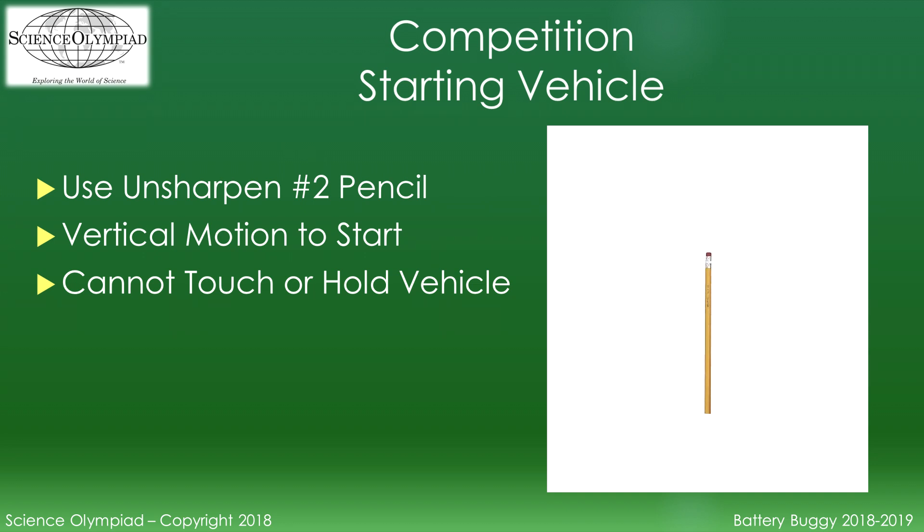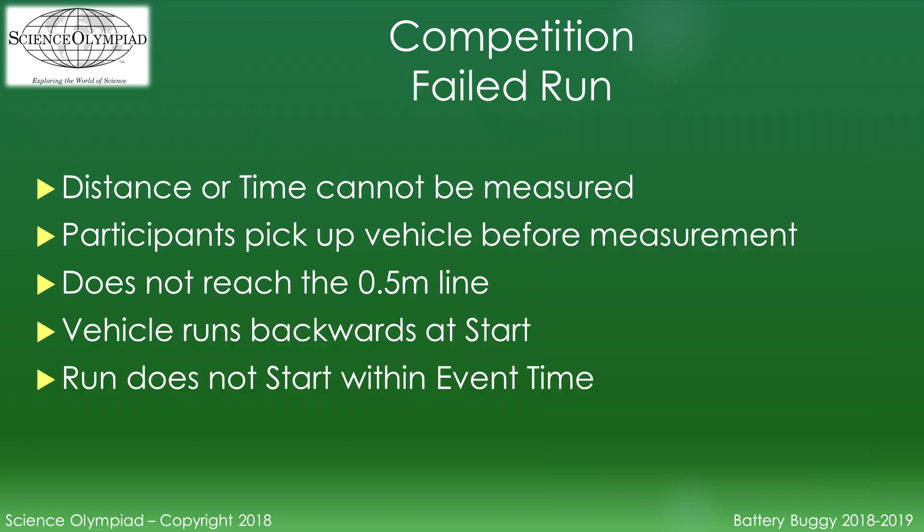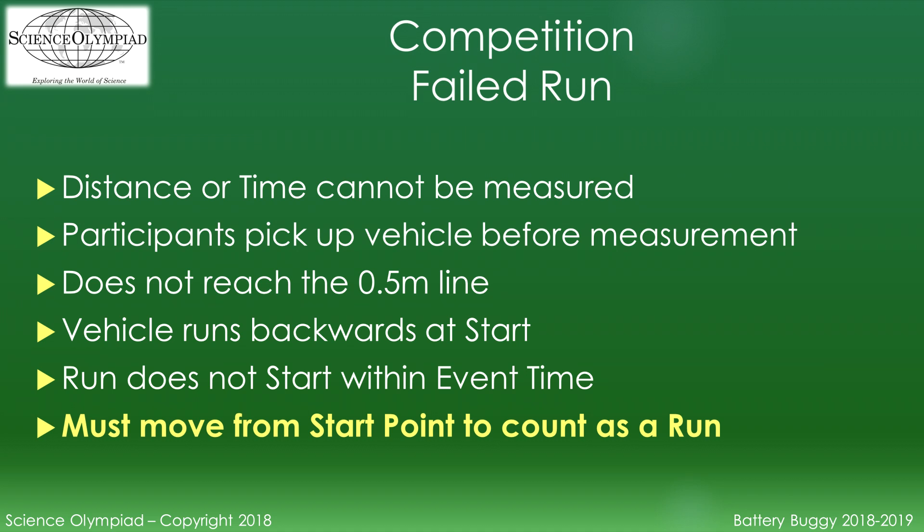Participants must start the vehicle using an unsharpened number two pencil in a motion perpendicular to the floor to activate a switch. They may not touch or hold the vehicle during this action. A failed run occurs if the time and/or distance cannot be measured. Examples include: the vehicle starts before the event supervisor is ready, participants pick up the vehicle before it is measured, the vehicle does not reach the 0.5 meter line, the vehicle runs backwards at the start, or the run does not start in the eight-minute event window. If the vehicle does not move when the switch is activated, this will not count as a run.